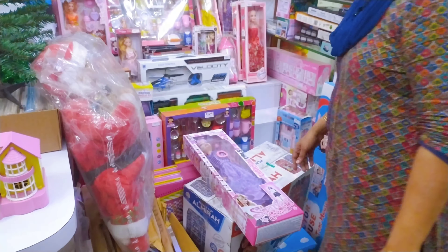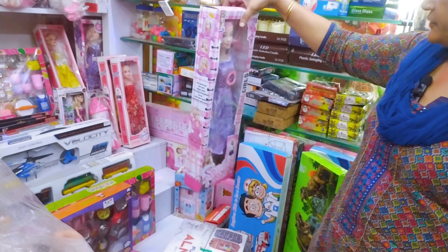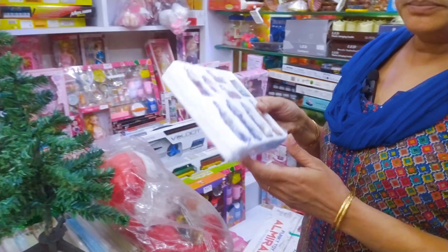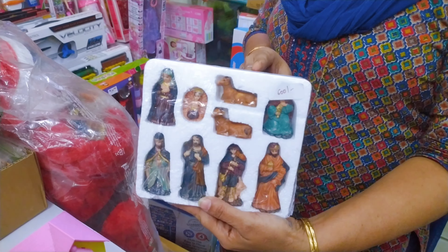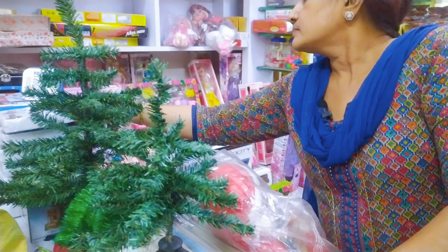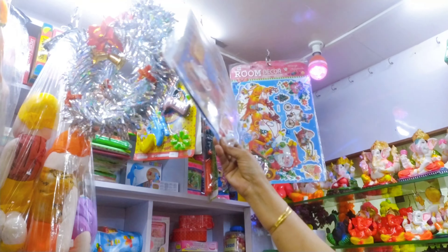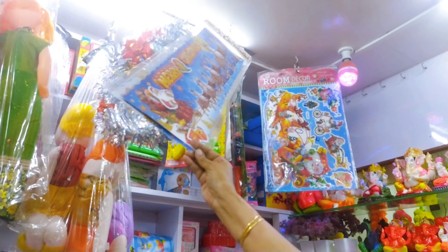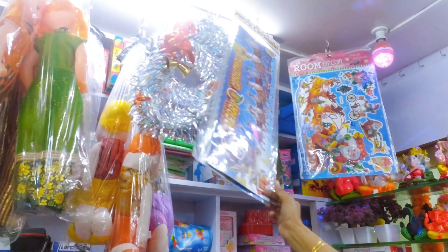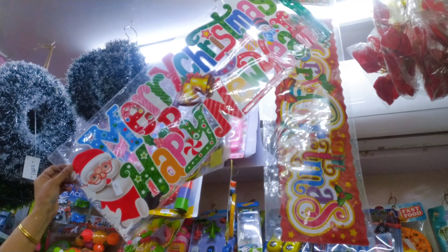We even have toys. You can give written gifts, you can give Santa gifts. This is a Christmas tree to decorate. Posters which you can use to decorate your house, your offices — all posters available.